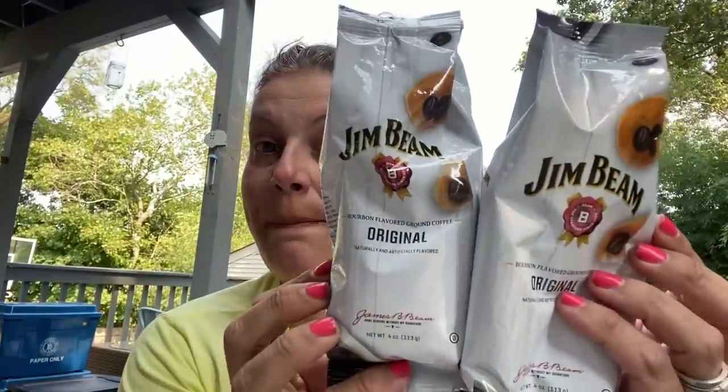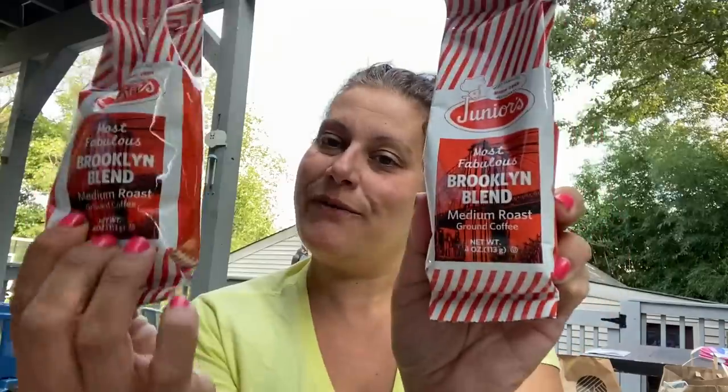They had Jim Beam ground original coffee in four-ounce bags. They also had a vanilla bourbon flavor, but I passed on that — I'm weird with flavored coffees. Then this amazing Junior's Most Fabulous Brooklyn Blend medium roast ground coffee — I got that. Very exciting. And I do believe that wraps up food and drinks.